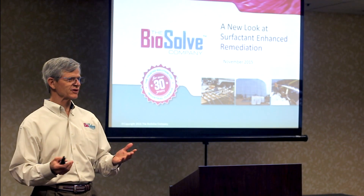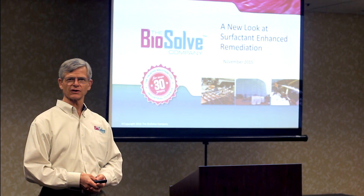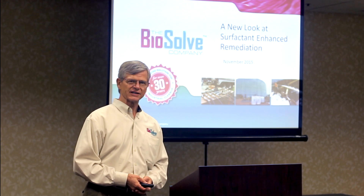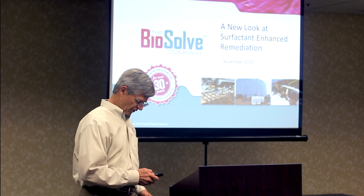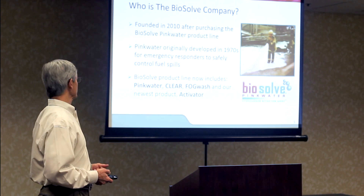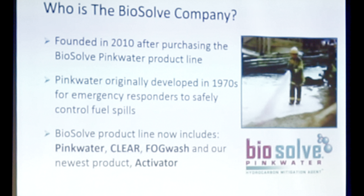I'm very happy to be here this afternoon and welcome you all. The BioSoft company are great supporters of this remediation workshop — we are a sponsor, speaker, and exhibitor today. We've really enjoyed the opportunity to speak around the country to audiences like this. Before getting started I want to take just a minute to talk about the BioSoft company. We're actually a pretty new company; we were formed in 2010 for the purpose of purchasing the BioSoft PinkWater line from the inventor and founder of that product.